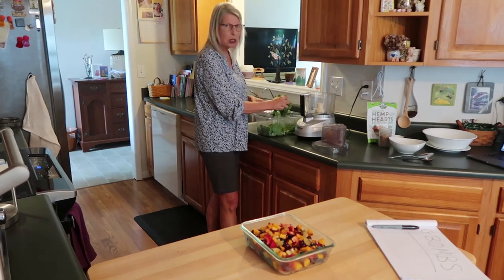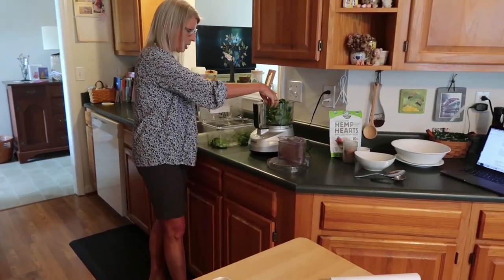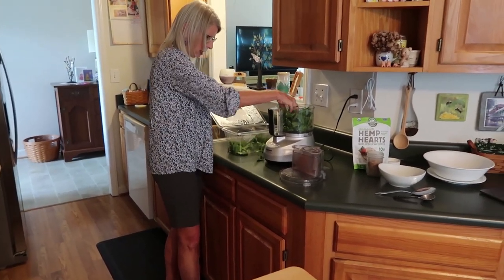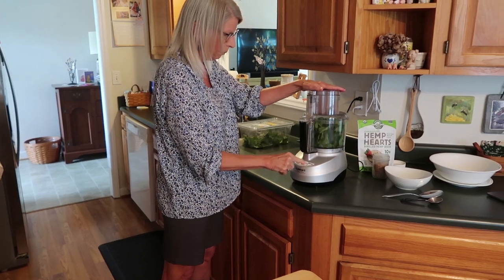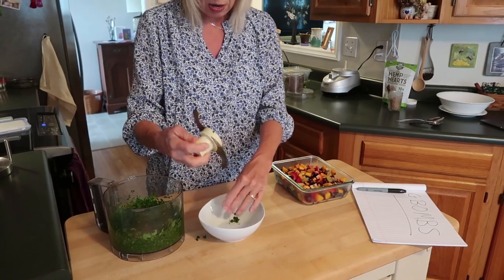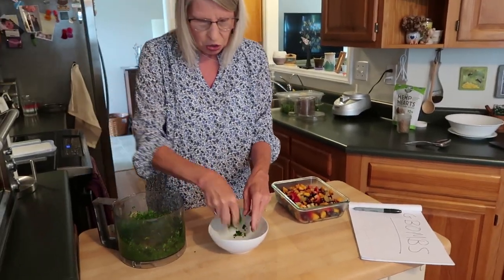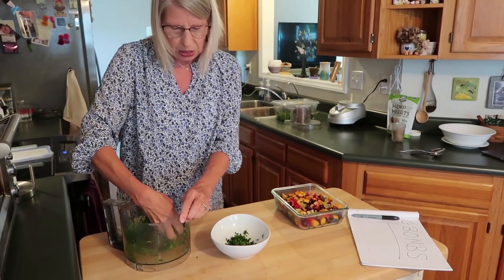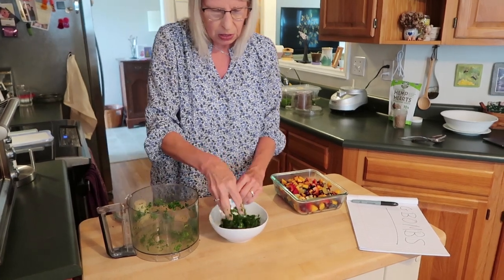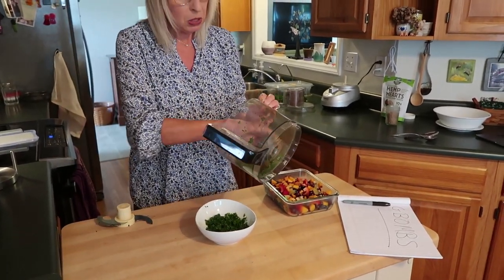I'm calling this a deconstructed smoothie because I'm going to add some greens and fruit together. I've got two big handfuls of greens and I'm just going to pulse them. I know it's kind of weird having greens for breakfast, but remember greens are the number one G-BOMB — the G stands for dark leafy greens. I'm using spinach for this, though you could use kale or cabbage. Spinach is the mildest, so I'm just going to make a bed of spinach.